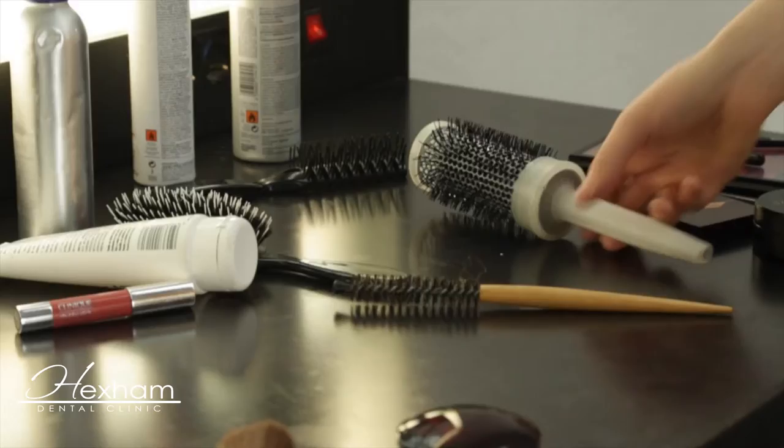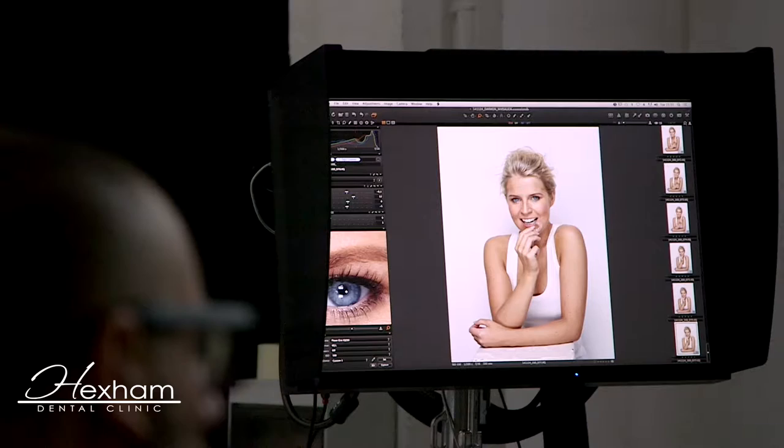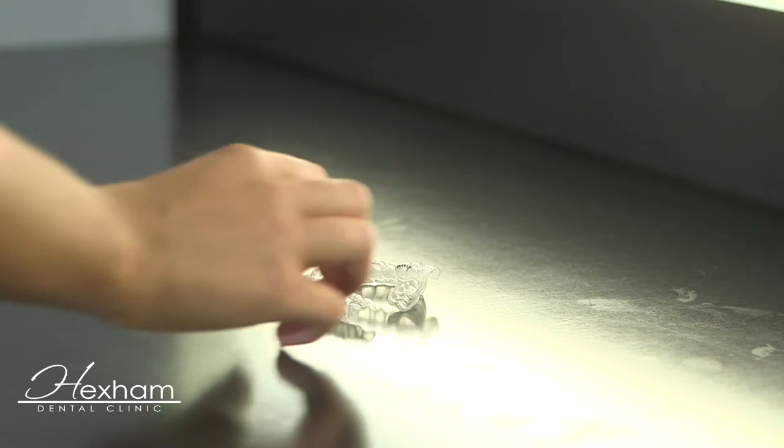One of my teeth really stuck out. I chose Invisalign because they're clear. Nobody knew that I had them in unless I told them. I think that it's priceless for what you get in the end, definitely. For the smile that I have achieved, it's worth every penny.